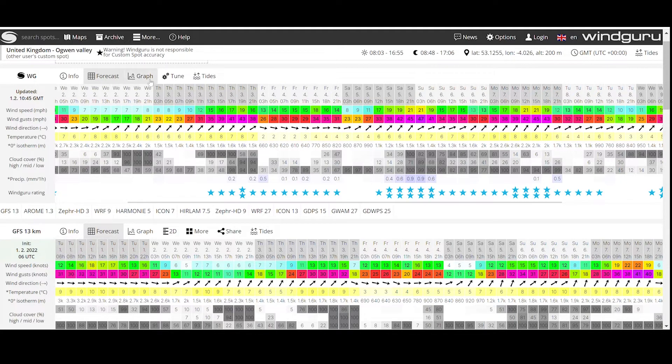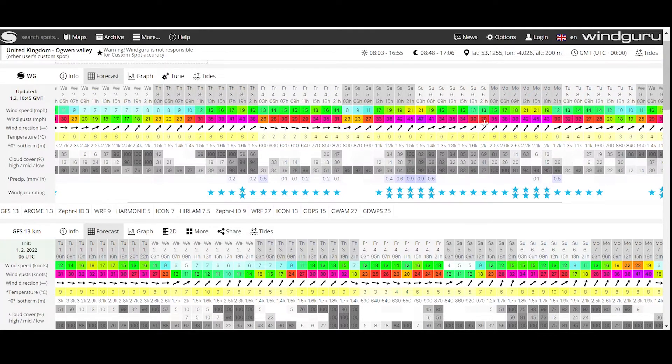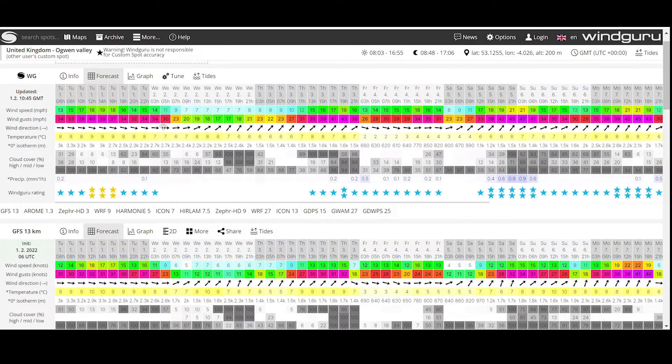The first website I use is a site called Windguru - a great one for quickly checking weather conditions both at the coast and also in the hills. So a quick rundown: it looks like Tuesday the 1st, that's today, wind speeds of between sort of 13 and 20 miles an hour, but it is gusting 40. That's the main one really - that's the one that's going to affect you quite a lot in the hills - the gusts. So yeah, pretty windy today.